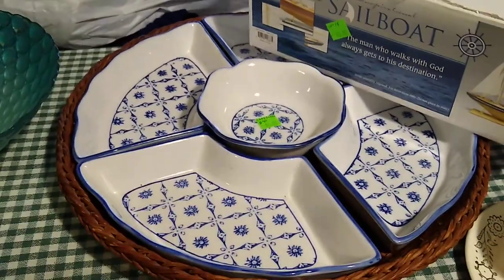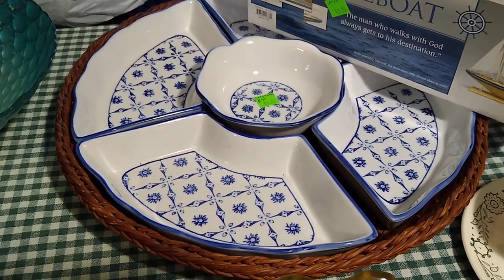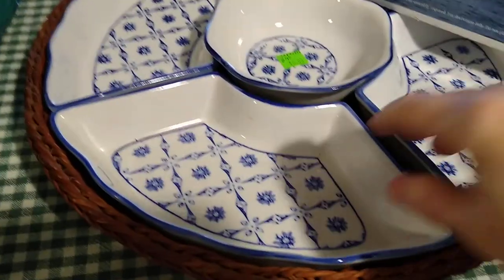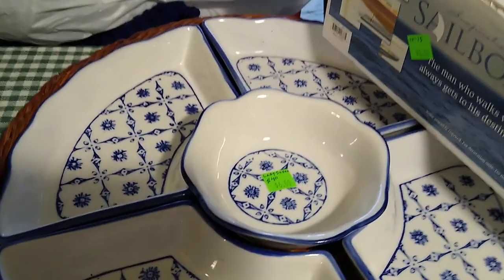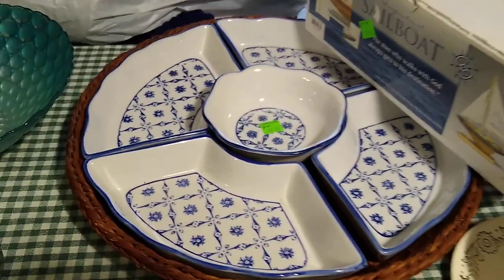Then this set right here is a Lazy Susan set with its ceramic pieces. I paid $6 for it, and it would sell for about $40 in its wicker basket.